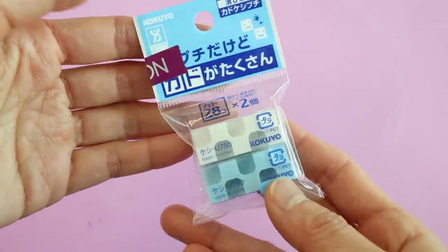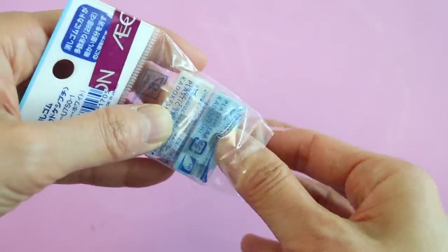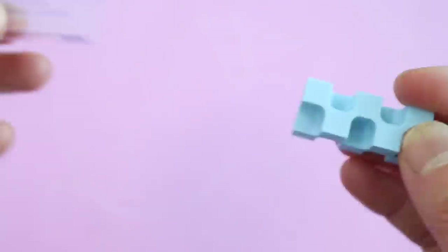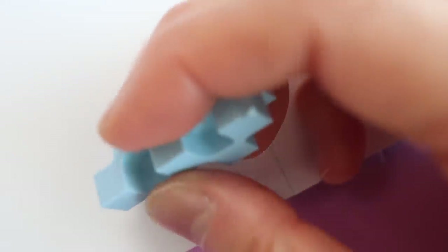This is the Kadokeshi eraser. Kadō means corner in Japanese and keshi means erase, so this eraser ensures you always have a fresh corner for precision erasing. It gives you 28 fresh corners. In my opinion it's just okay because it's hard to access the inner corners unless you actually cut the eraser. But having a fresh corner is nice — instead of erasing all of my name, I can just erase the letter I misspelled, saving time by not having to rewrite the rest.